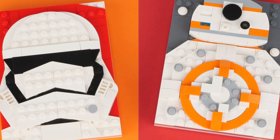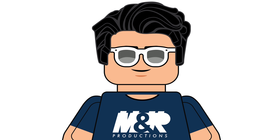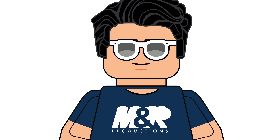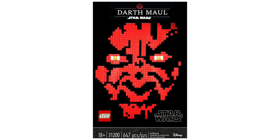Now for the rumor roundup — things we don't know everything about for the rest of 2020. These sets could release at any point and aren't guaranteed for August 1st, September 1st, or October 1st. We have set number 31200, the Sith Mosaic, which will be part of LEGO's new adult-style mosaic line in a black box. It was rumored to be Darth Maul but seems more heavily rumored to be Darth Vader. It should be a pricey mosaic set with maybe two to three thousand small pieces.